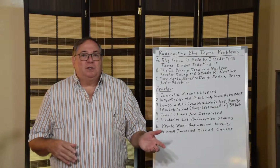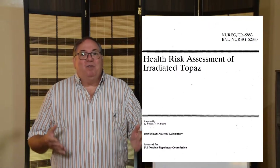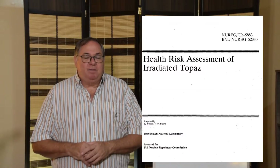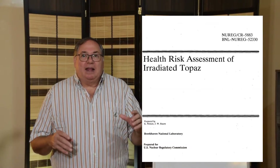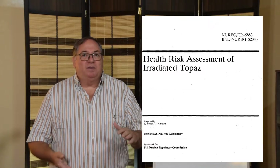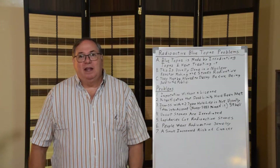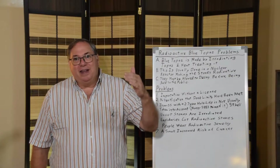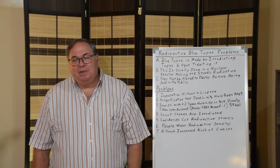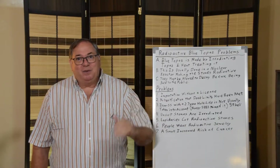I also found a problem with iron-55. The NRC published NUREG-5883, a booklet covering blue topaz, which did an in-depth analysis of all the radiation that comes from blue topaz and how long it needs to decay before it becomes safe. But when you read through the list, you see manganese-54 and iron-59 — and you have to ask: where's iron-55? If you have manganese-54 and iron-59, there's iron-55 there too. They just missed it.